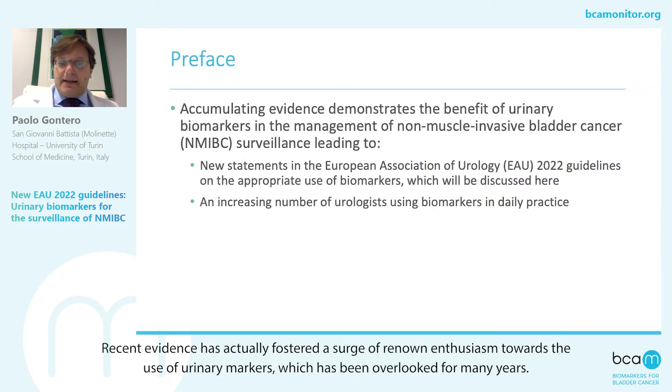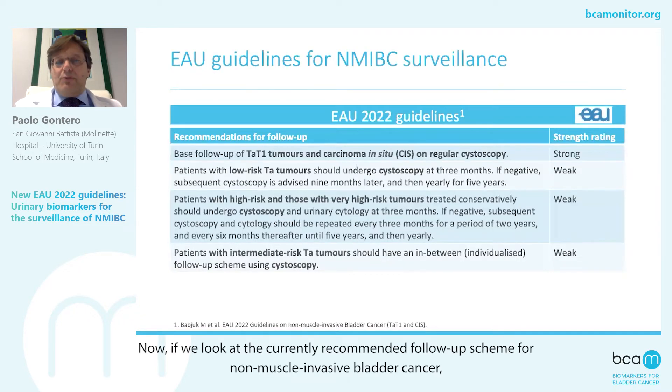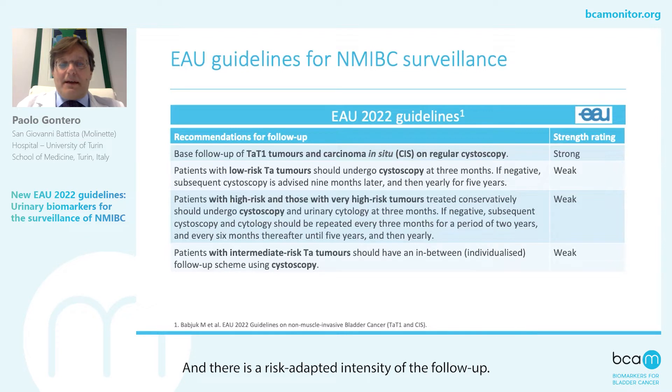Recent evidence has actually fostered a surge of renewed enthusiasm towards the use of urinary markers, which has been overlooked for many years. And this enthusiasm has been captured by the European guidelines on non-muscle invasive bladder cancer. If we look at the currently recommended follow-up scheme, cystoscopy and, in a secondary manner, urine cytology represented the mainstay, and there is a risk-adapted intensity of follow-up.